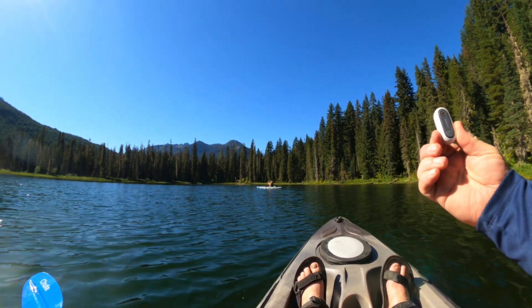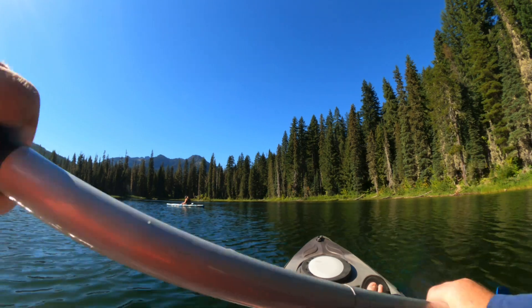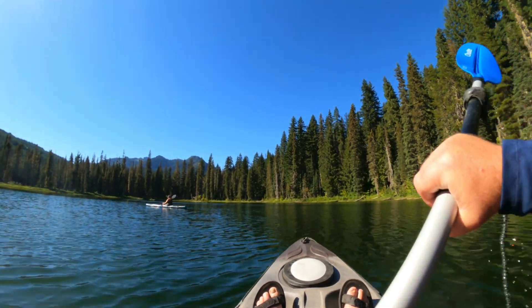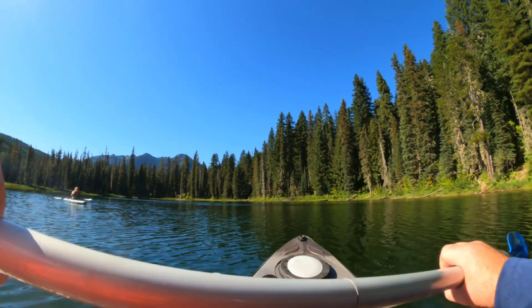Got a visitor — had a dragonfly visitor. Oh, it's nice and calm up here at this end of the lake.